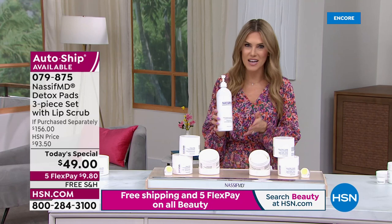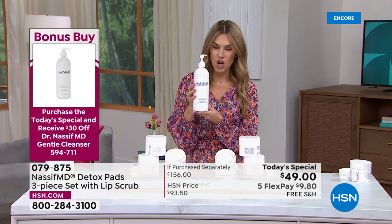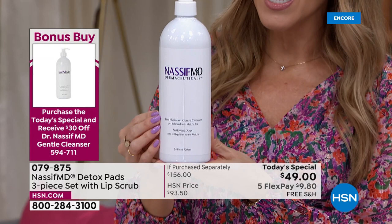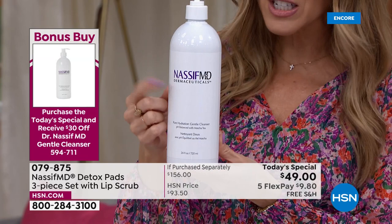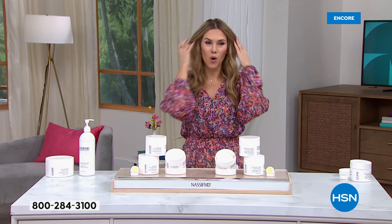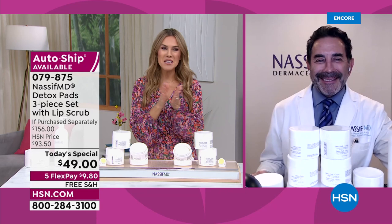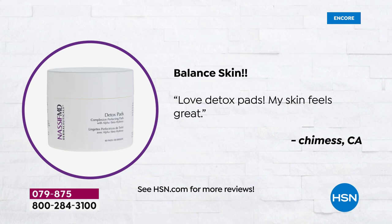This may be the lazy girl's — or lazy guy's — dream. At the end of a long day, that might be the only way you cleanse. But I'd also mention the bonus buy: a $78 four-times-the-size gentle hydrating cleanser. When you buy the Today Special, you get a $30 savings, making it $48 with five flex payments and free shipping. It's 24 ounces — I keep it in my shower. The detox pads have 378 customer reviews and are a customer pick.